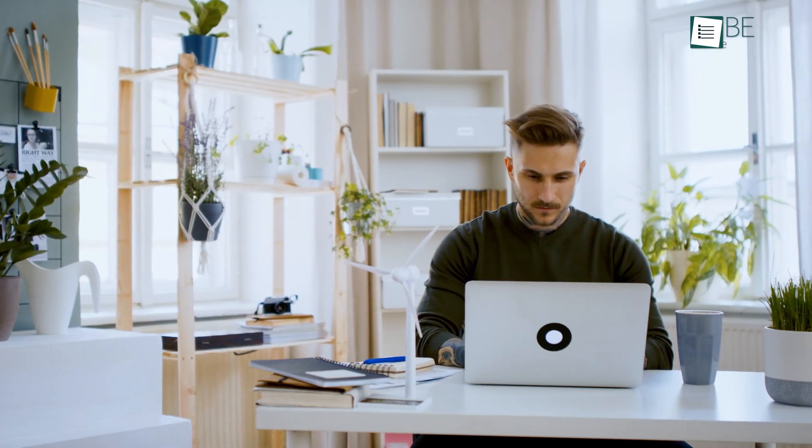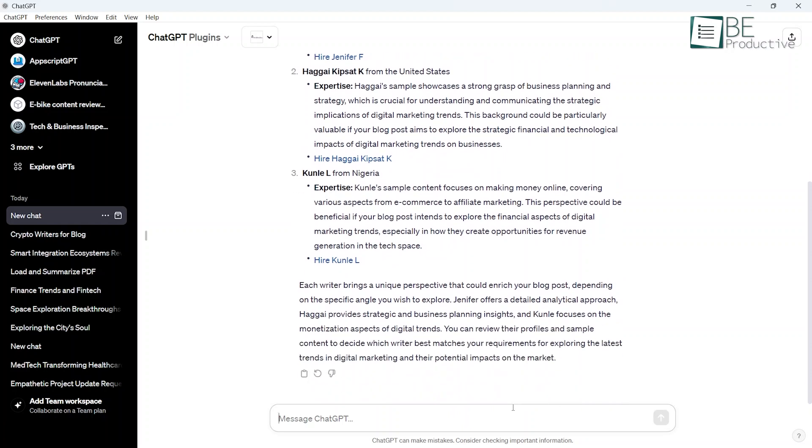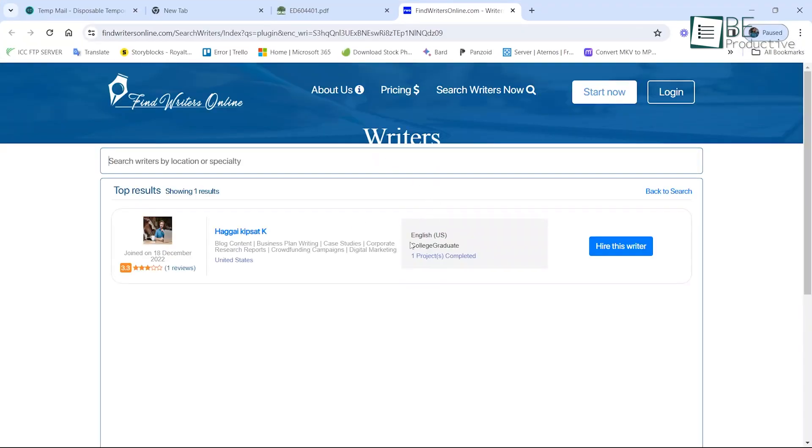Having an AI assistant proactively find relevant writers alleviates the hiring stress. The availability of niche experts lets us tap into unique perspectives that massively boost content quality. This plugin upgrades content creation to a collaborative effort. By giving us access to expert writers in any niche, it helps take our articles to the next level while saving recruiting time.